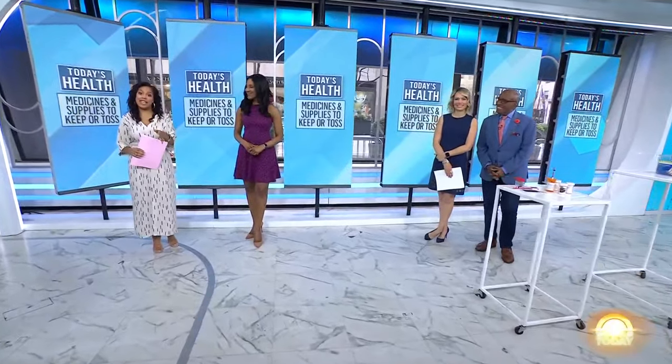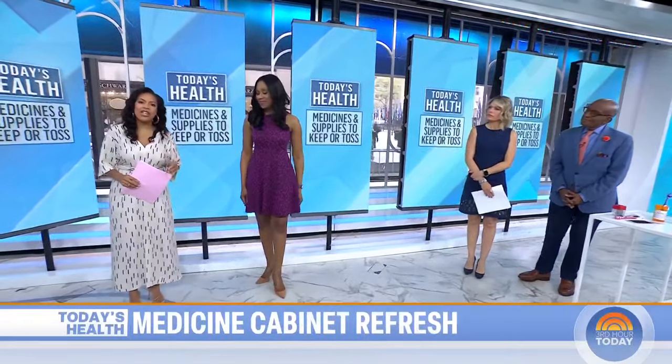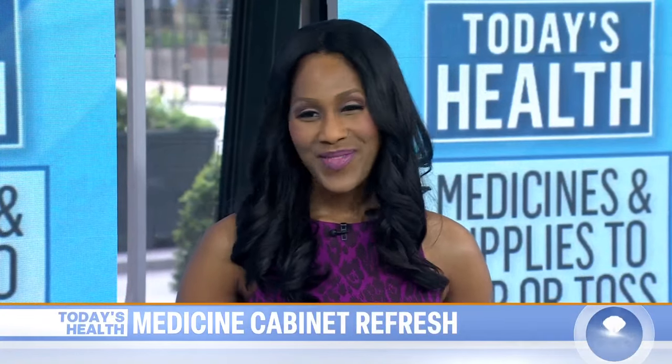This morning on Today's Health, it's National Clean Out Your Medicine Cabinet Day. It is important to store our medicines safely, and to know when to toss anything that's expired or gone bad. So we brought in Dr. Jen Cottle, family medicine physician and associate professor at Rowan University, with a reminder for all of us.